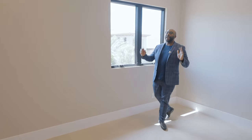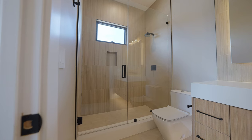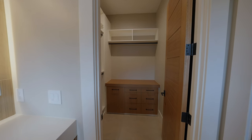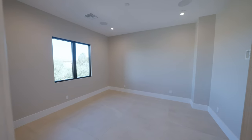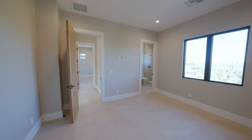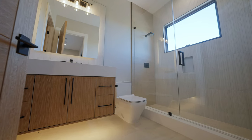The first guest bedroom has can lights, ceiling speakers, a window with beautiful mountain views, and an ensuite bathroom with a floating vanity shelf and glass-enclosed shower with in-wall plumbing. The second bedroom similarly has dual TV outlet features on both walls, a front-facing window, and an ensuite bathroom with a glass shower and floating vanity design. Everything here is done very, very nicely.